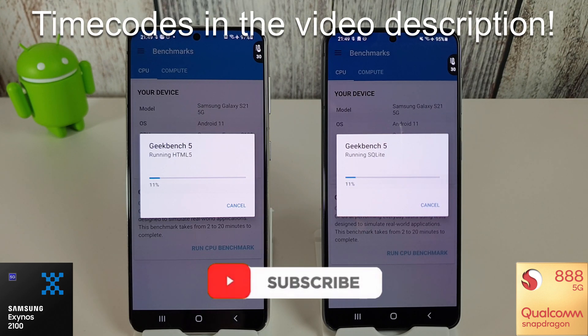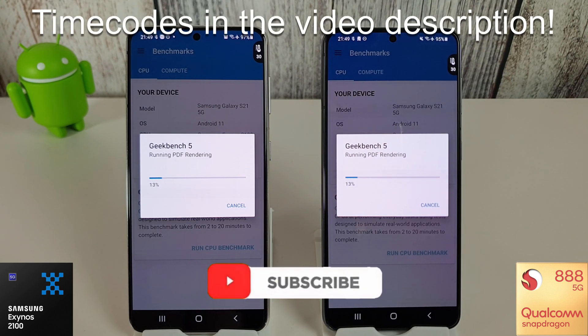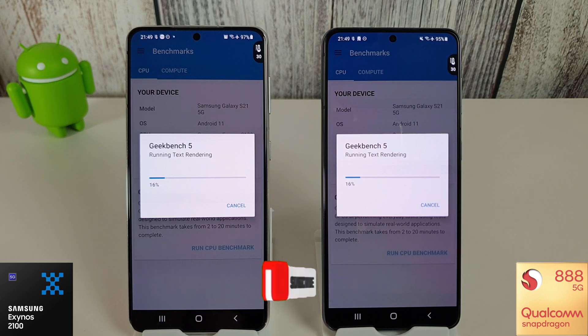I've put some time codes in the description if you want to skip to the various parts of this video. I'll skip to the end of this one because the Geekbench ones aren't very interesting to look at, and we'll just see which one comes out on top.